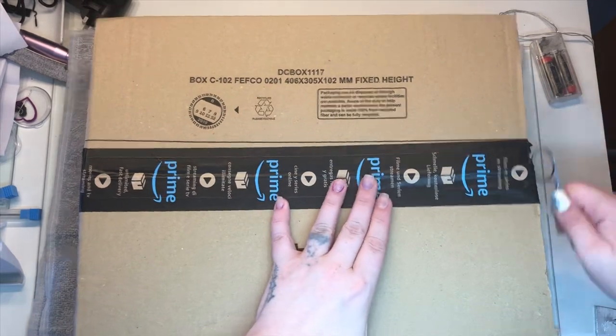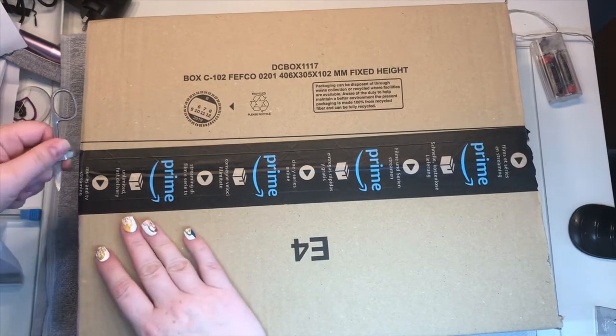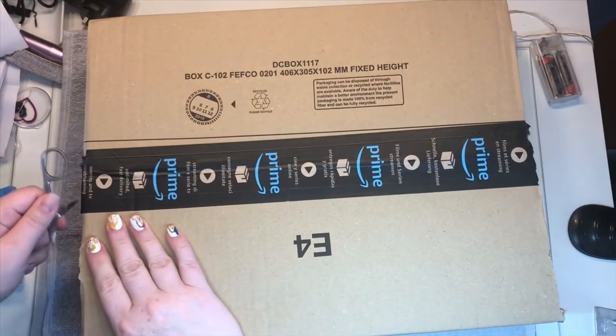Hi guys, welcome back to another video. In this video I'm going to show you some more of my mail, and I got this — they said 'well done for being in Next Stop Mailer at its top 24 again this year.'